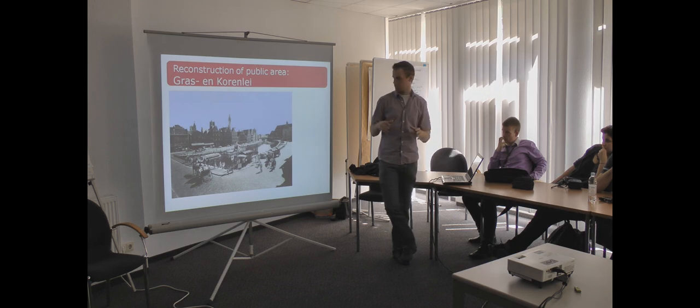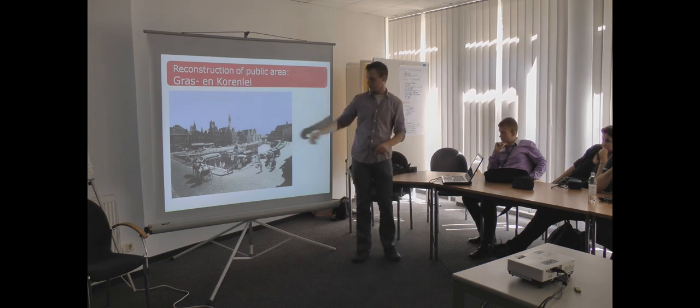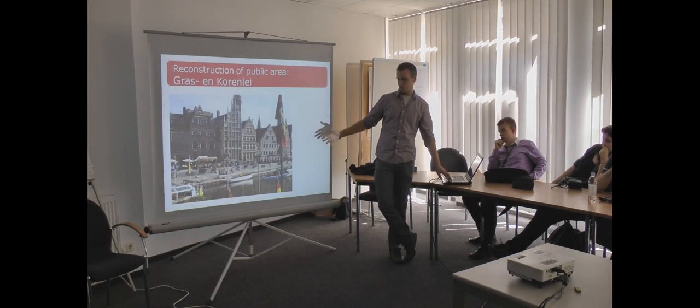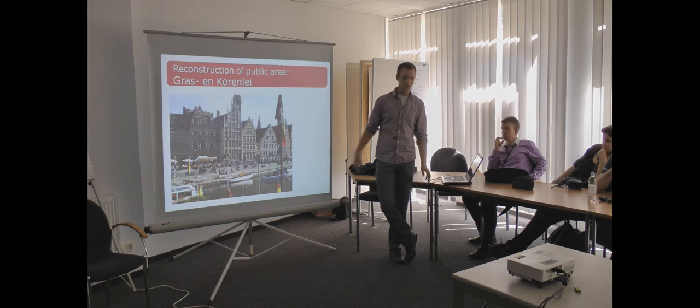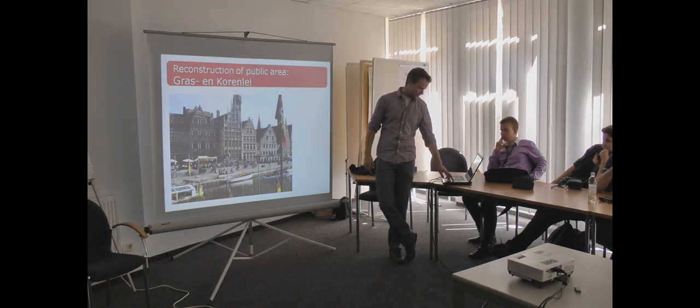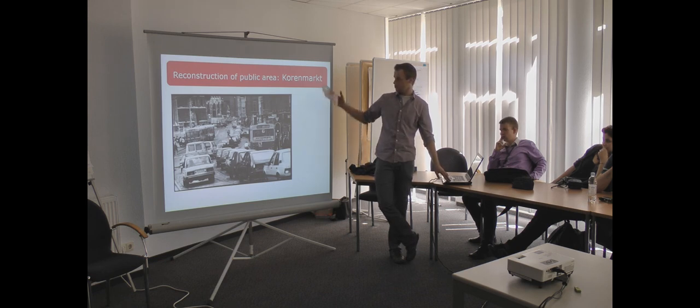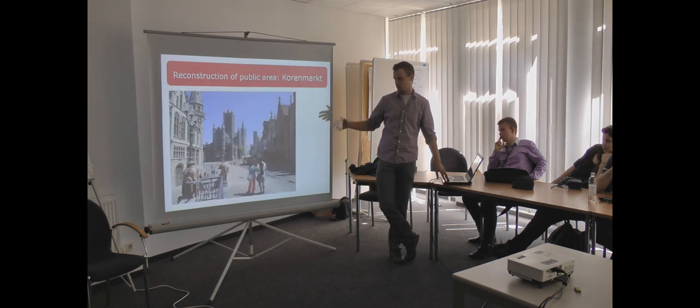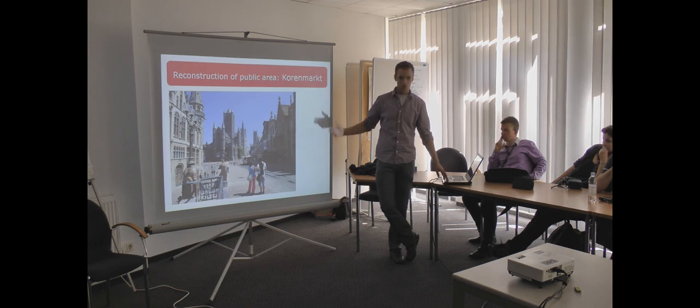Now I will give some examples of the public spaces they reconstructed. This is an old picture with a lot of cars. Nowadays it looks very different — all the cars are gone and you only see pedestrians, cyclists, and boats. You can also take a boat trip. Another example is the Korenmarkt. There were a lot of cars at the Korenmarkt, but nowadays there are no cars — only bus, tram, pedestrians, and cyclists. So it is very nice to be there.